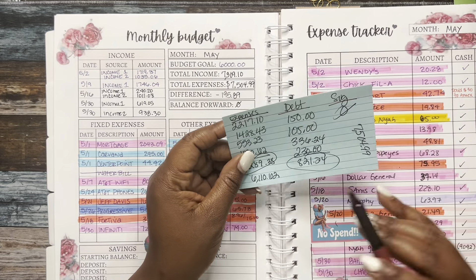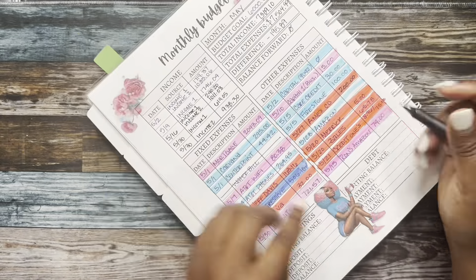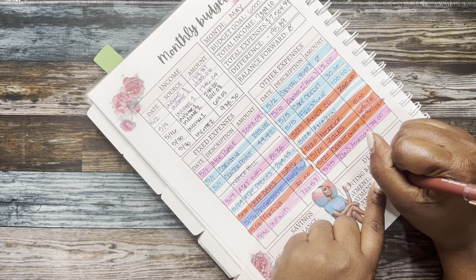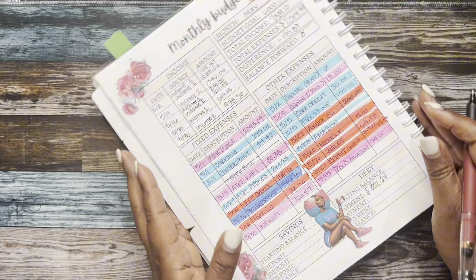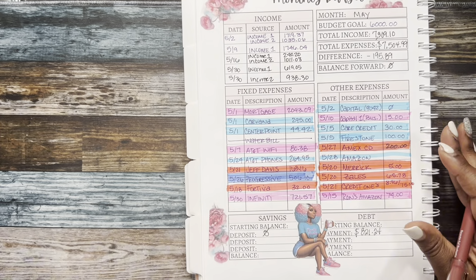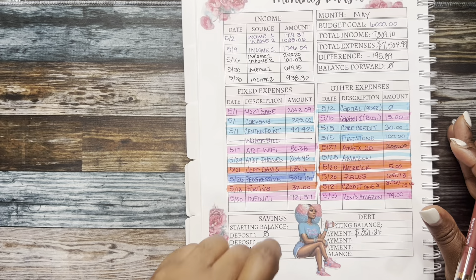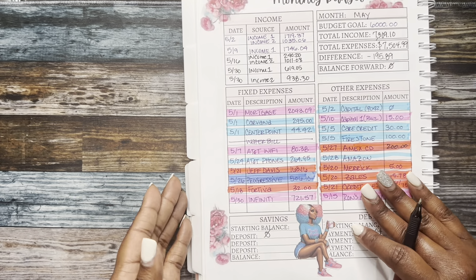I contributed $821.24 to debt for the month. Unfortunately, as far as transferring to the savings account, I didn't do anything for the month of May.